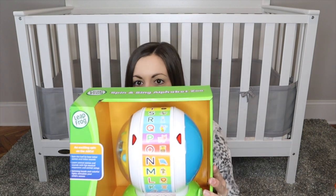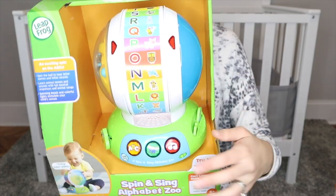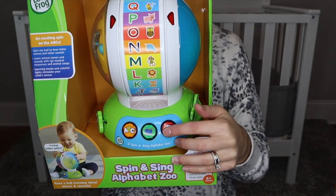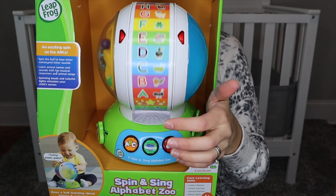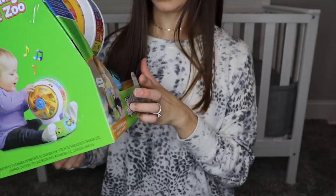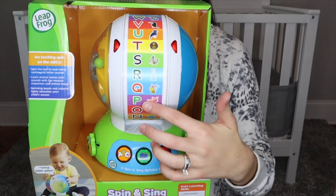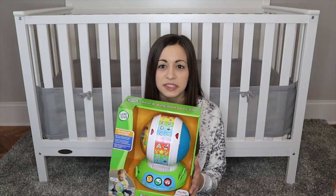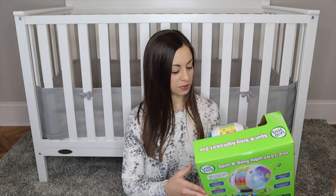My mom also got her this Leapfrog Spin and Sing Alphabet Zoo. It stands up on the ground and plays music. You can spin it and press ABC, animal, or music. If you press ABC, when it lands on a letter it says the letter. She loves little interactive toys like this, so I thought she would really enjoy it.